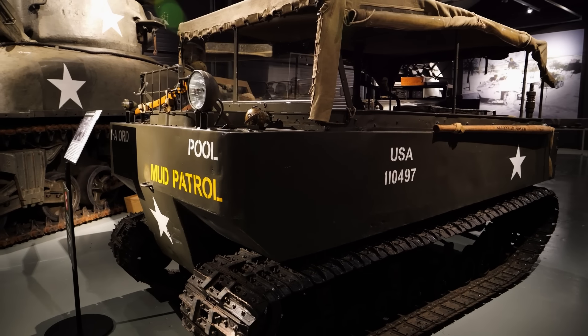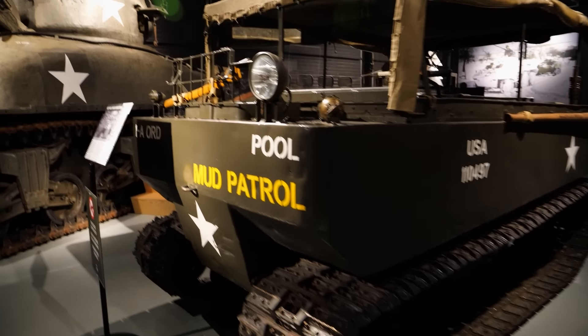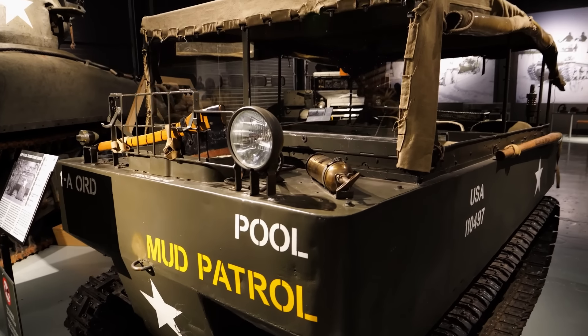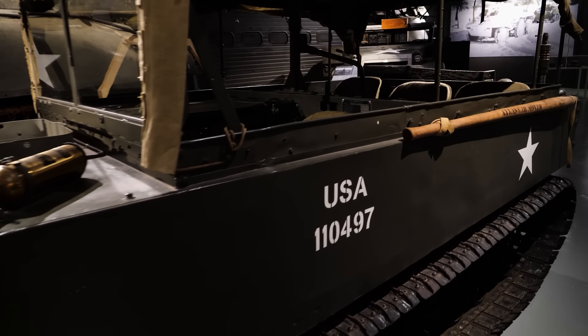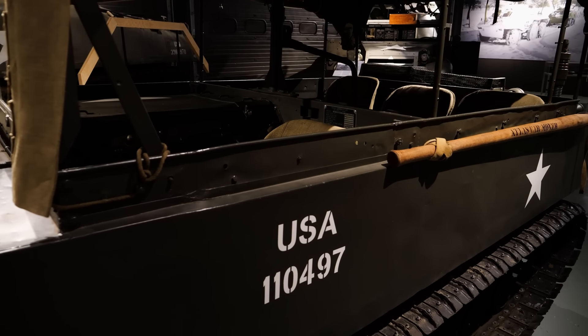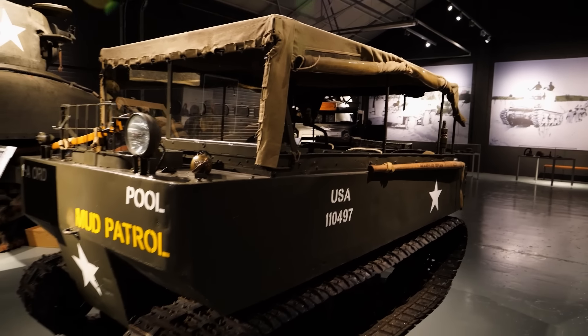During our visit to the Hurtgen Forest I talked about the Weasel quite a bit and didn't have one to show — well, here's an example. These were designed for supply missions and casualty transport, and they were just as handy as a pocket on a shirt. They could be airlifted or dropped by parachute and were really used a lot on the Western Front.